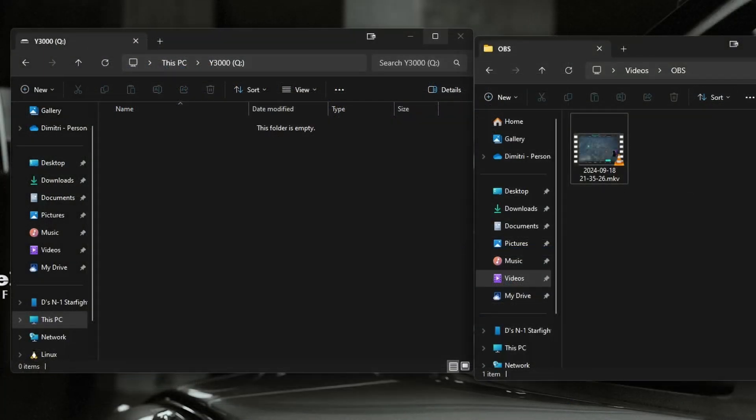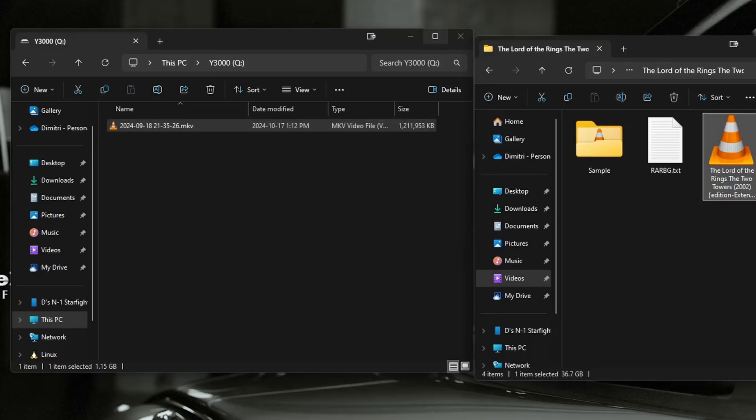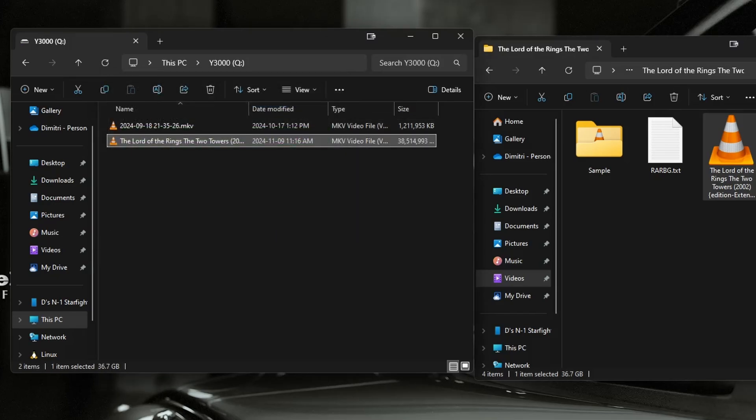Now let's do a quick transfer test. We'll transfer a 1.5GB file from my main OS NVMe into the Y3000 — we don't even get a loading bar, so that's pretty quick. Let's try something that's 36GB and see how fast that goes. It's transferring at almost 2 GB/s, which is pretty good — NVMe to NVMe. That's a pretty quick transfer for 36GB. Overall, performing pretty well in a real-world scenario.